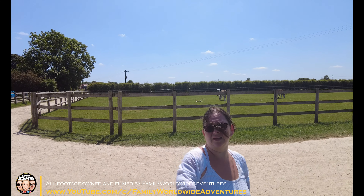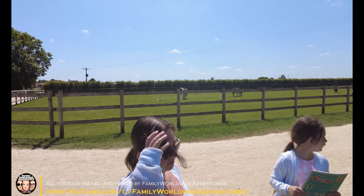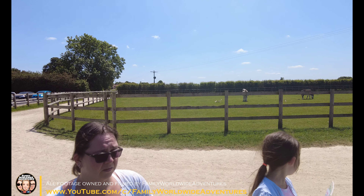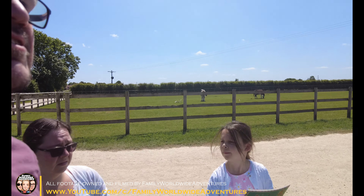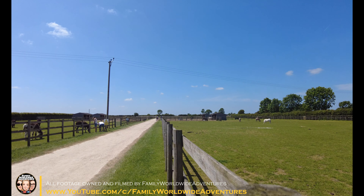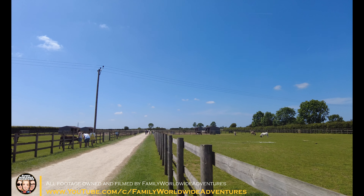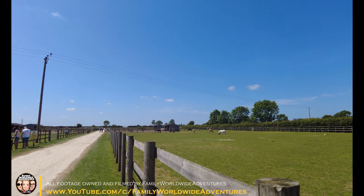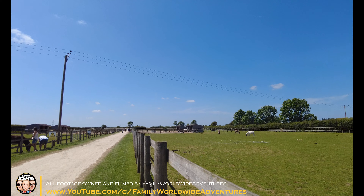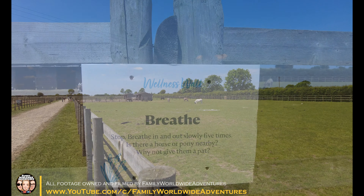It's a nice family time as well because there are picnic benches so you can have picnics and just spend quality time together. You can bring your own food, or obviously if you eat on site at the restaurant it's actually helping the charity as well. You can also sponsor a horse or a donkey — I think we've sponsored one.